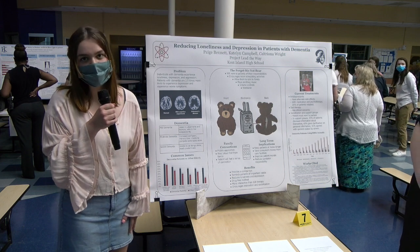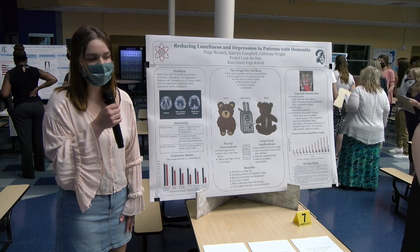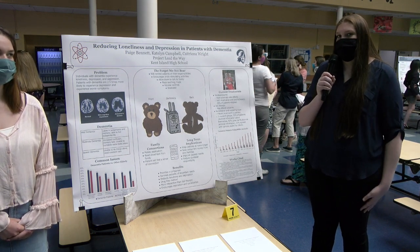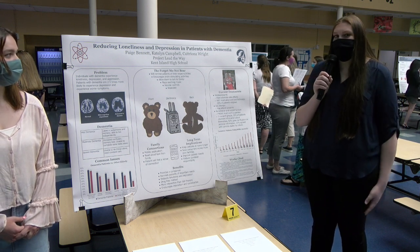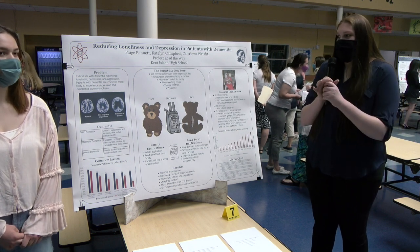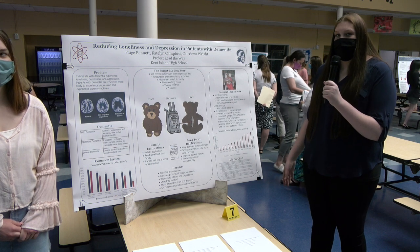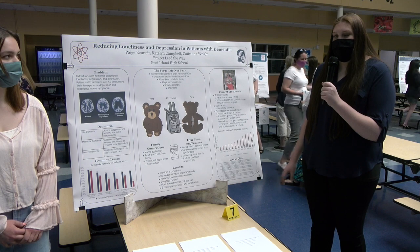It'll also be more cost-effective because care facilities can be so expensive — if patients are at home longer with the bear, it'll be cheaper for the family. The reason for developing the bear is to create an alternate solution to reduce loneliness and depression since current treatments are very limited. The main treatments are antidepressants, but they have side effects and most patients relapse. Antidepressants are also not ideal for elderly patients with dementia because they have sedative properties which reduce cognition — and the main purpose of treatment for dementia is to reduce the rate of cognitive decline.